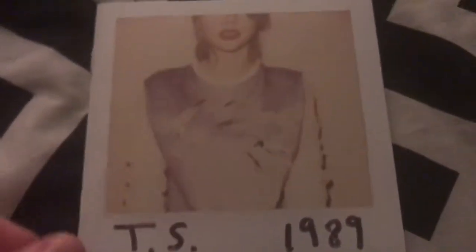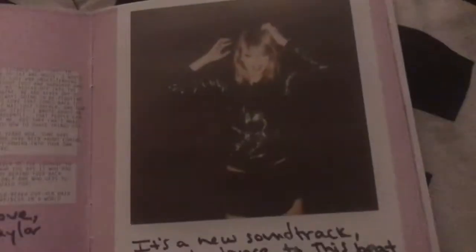I decided to show you all the booklet for 1989. There's a lot of really nice paper too. It has a bunch of polaroids and really cool lyrics. I like the little neon light look for the song titles — really pretty. It has some of the lyrics written down there. I love that song. This entire album is literally her best album in my opinion — it was just yeah.